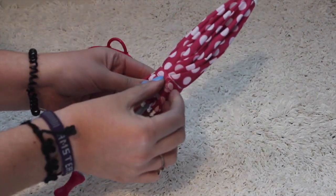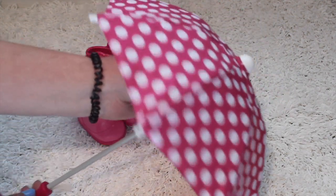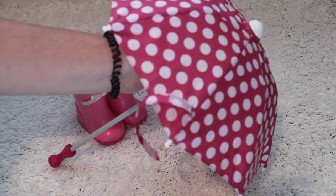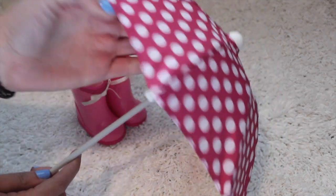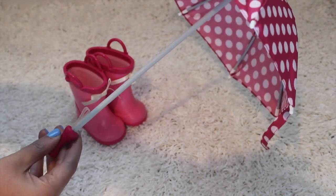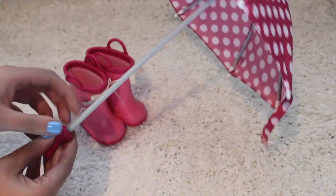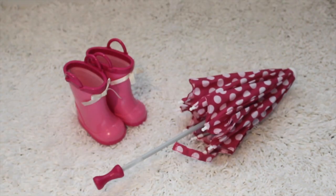You also get this doll-sized umbrella that's polka dot — how fun is this? It opens up just like a real umbrella and it's perfectly sized. It actually feels like real umbrella material, which is great. I especially love how it has a little handle strap so your doll can hold onto it. So that's a peek at the Rainy Day set.